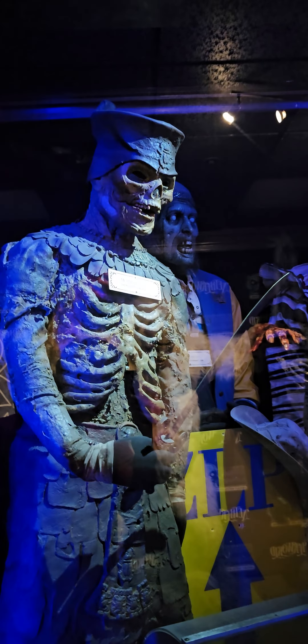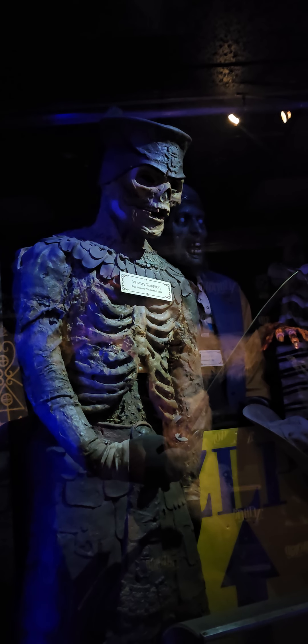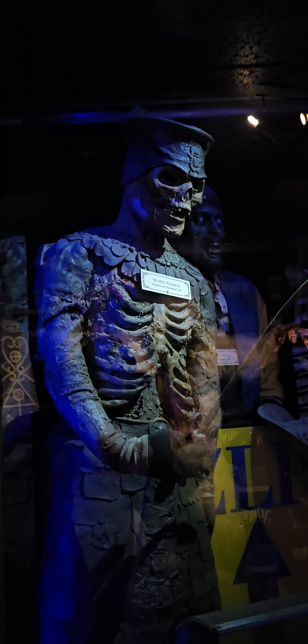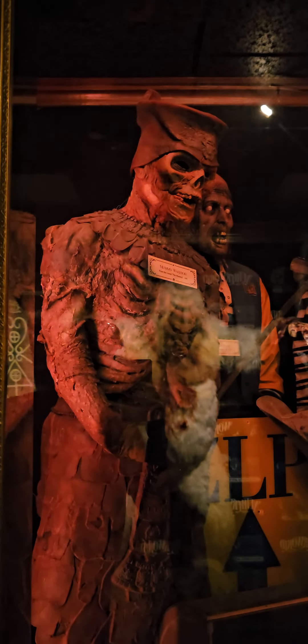This mummy warrior has several parts from the 1999 Brendan Fraser movie 'The Mummy,' and the body suit was from the movie 'The House on Haunted Hill.' It was used at another famous haunted attraction before it found its way to Netherworld — the legendary Rocky Point Haunted House.